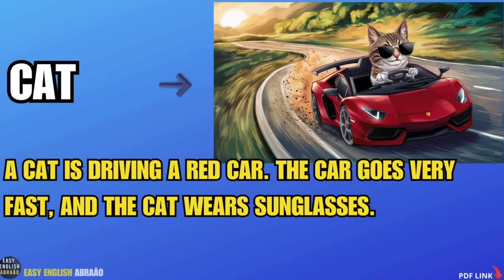Cat. A cat is driving a red car. The car goes very fast and the cat wears sunglasses.